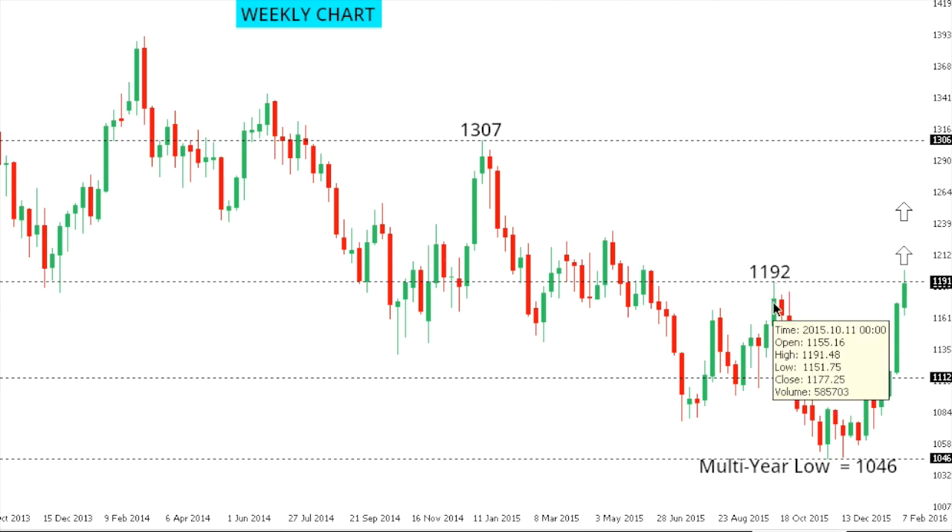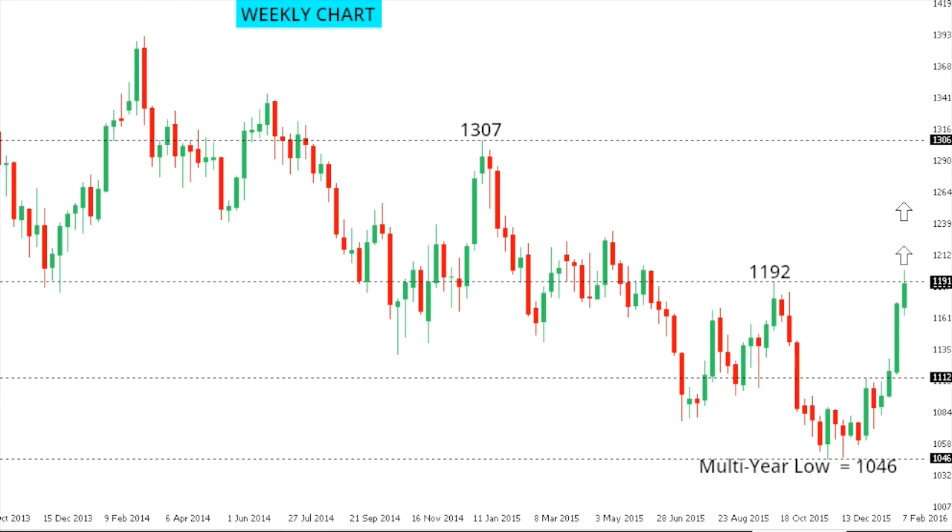Gold: looking at the weekly chart, the market has taken out critical resistance at 1192 — the previous October peak — further confirming the structural shift in gold that favors additional upside in the weeks ahead, back towards the next critical resistance at the 1307 high from January 2015. Look for any setbacks to be well supported ahead of 1100, ideally in the 1140 to 1160 area, in favor of that next upside extension. Only back below 1100 would compromise the current bullish structure and put pressure back on the recent multi-year lows from late 2015 at 1046.